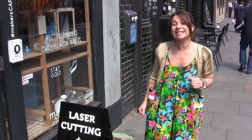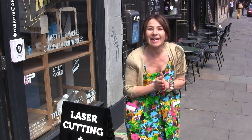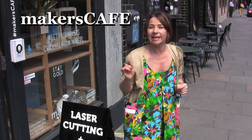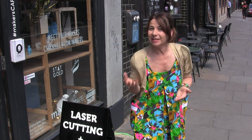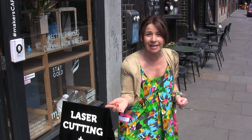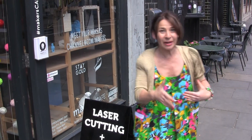Hi, I'm Shree and this is Stitchless TV. Today we're at the Makers Cafe, which is number one Kingsland Road in Shoreditch. This place is amazing because not only can you come here and get a nice cup of coffee or tea and a big slice of cake, but you can get some fantastic laser cutting done and 3D printing. Come on, let's go in!